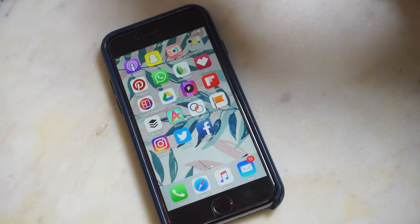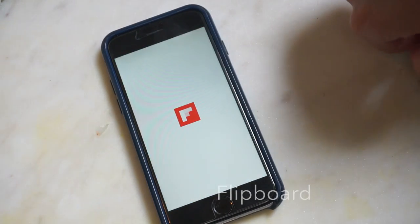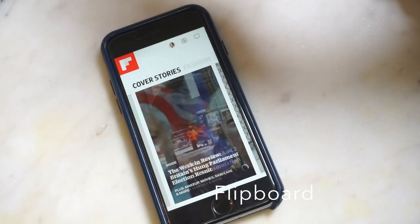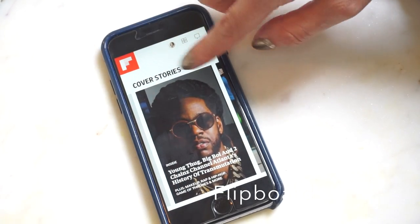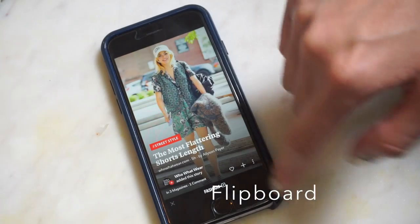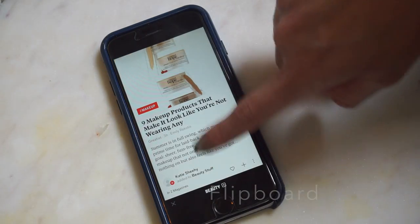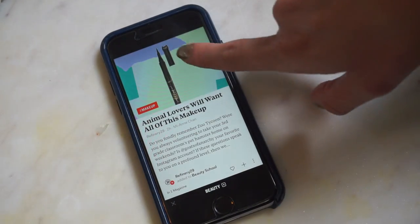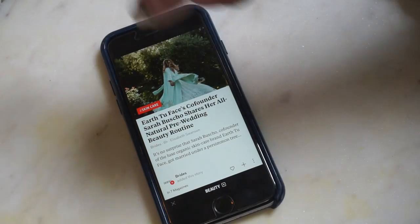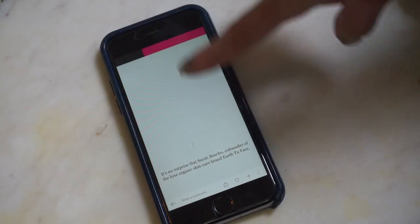A lot of times we don't really know what we want to blog about or create a video about — that's where Flipboard comes in. Flipboard is an app that lets you look at popular magazine articles or news articles for things that interest you, and it gives you tons of inspiration. I follow the fashion board and the beauty board, so I can flip through all the popular posts and get a lot of my ideas for videos. I'll see something, it'll inspire me, and I'll create my own twist on it.